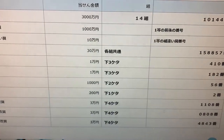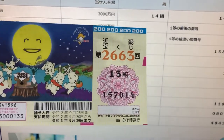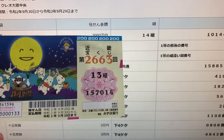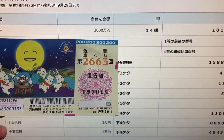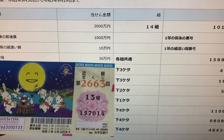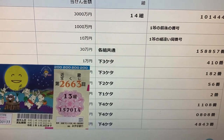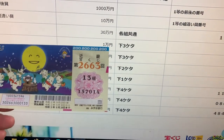Let's check my ticket. My grouping number is 13 and my numbers are 157014. I've lost the first prize, the second first prize, and the third first prize. Now looking at the second prize and third prize, there's a 410 — but mine is the reverse: 014. I lost that.